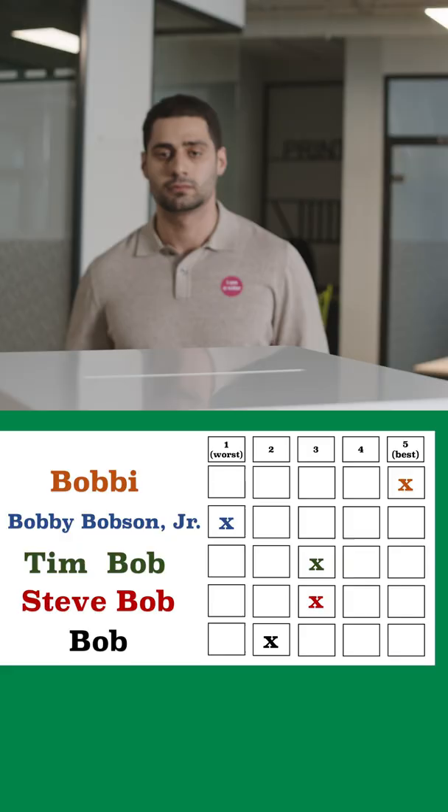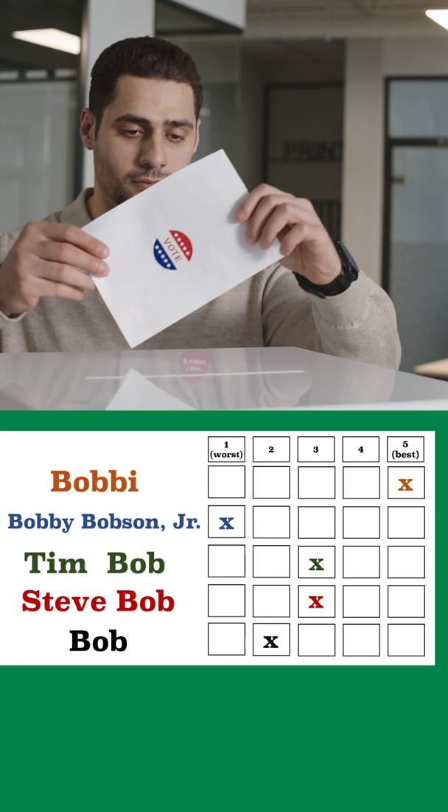You would vote in the same way you would vote for score voting, so you'd rate candidates on a numerical scale, typically between one and five, with five representing best and one representing worst.